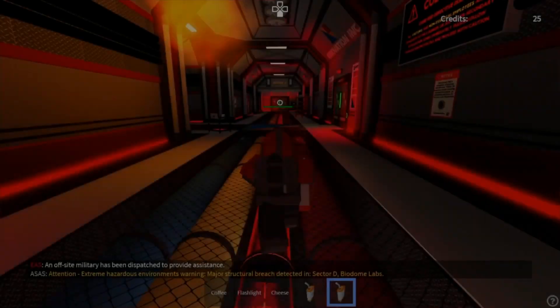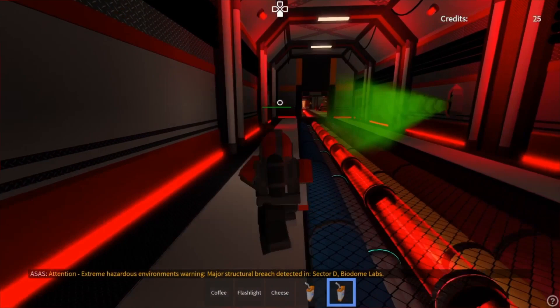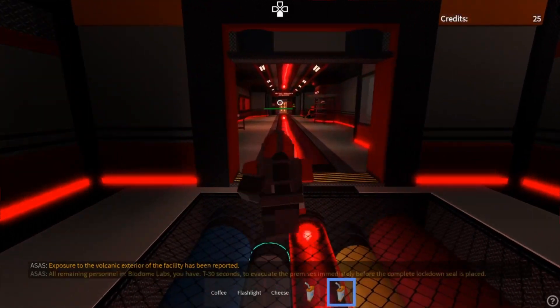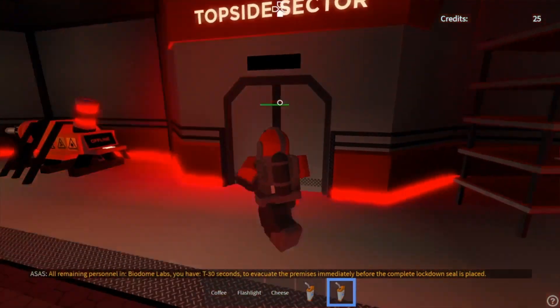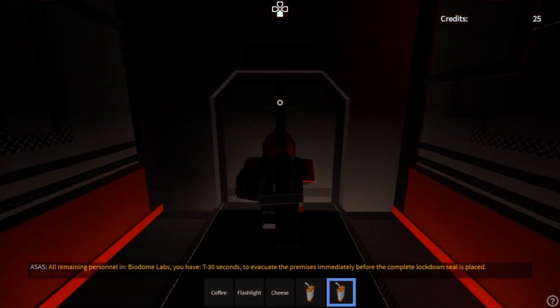Attention, extreme hazardous environments warning: major structural breach detected in sector D biodome labs. Exposure to the volcanic exterior of the facility has been reported. All remaining personnel in biodome labs, you have T-minus 30 seconds to evacuate the premises immediately before the complete lockout seal is placed.